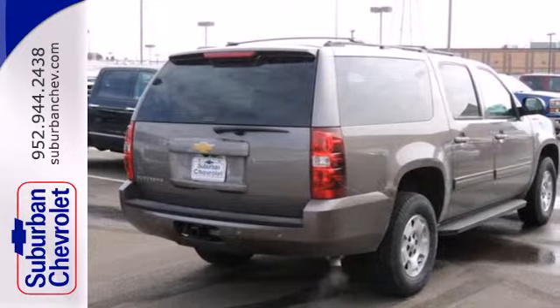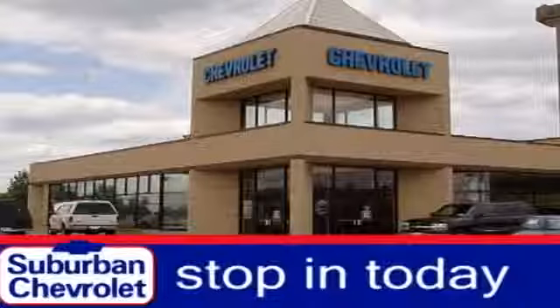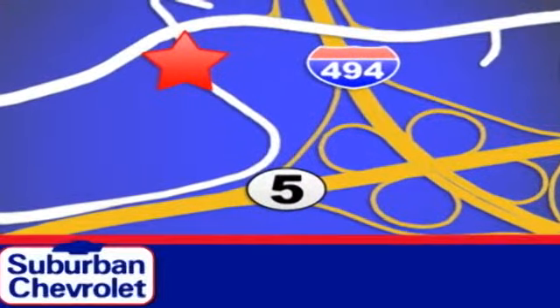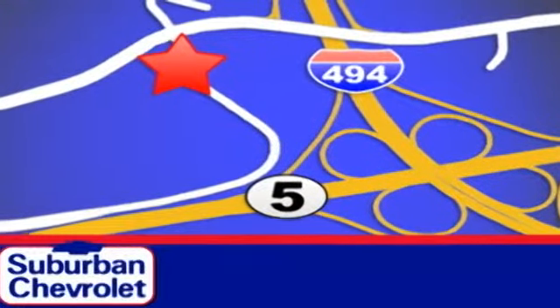Come test drive this Chevrolet today. Stop in today for a no-obligation test drive and shop over 16 acres of inventory. We are conveniently located in Eden Prairie at Highway 494 and Highway 5.